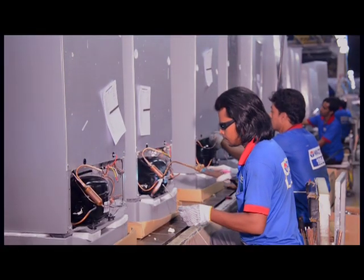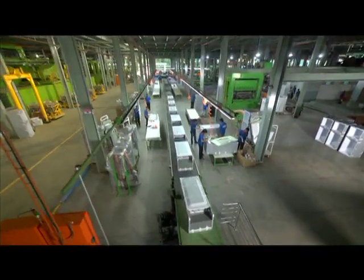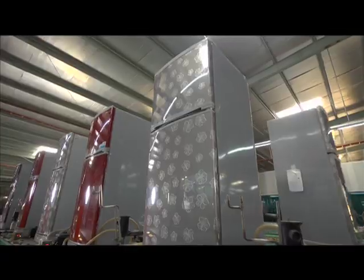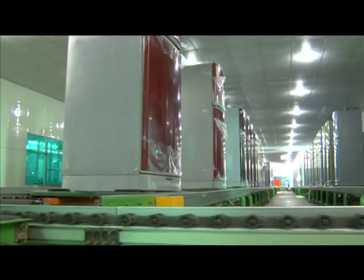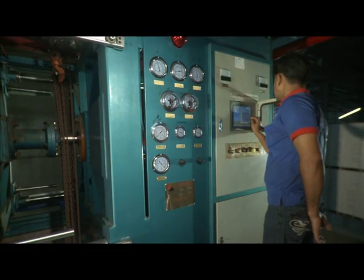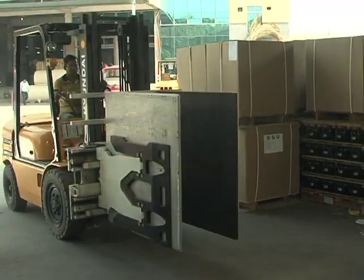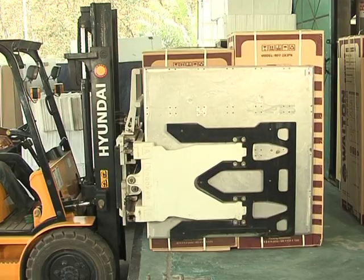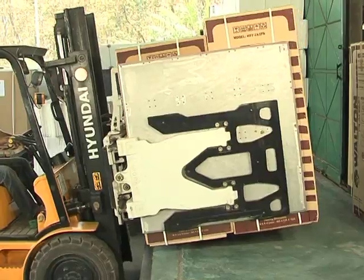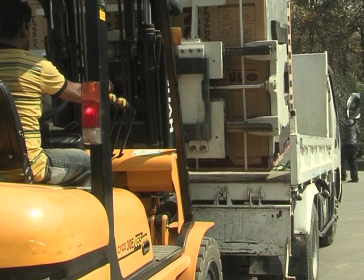Painting on freezers is done through a computerised digital method. Then copper condenser and compressor are set on the freezers. Finally, the freezer is tested through a digitalised machine, completing the manufacturing process across various steps. Different packaging materials are produced through styrofoaming and modern machines, after which the freezers are loaded onto vehicles for transportation.